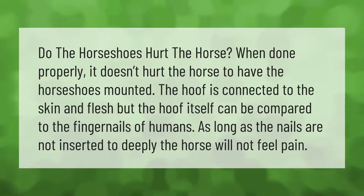Do horseshoes hurt the horse? When done properly, it doesn't hurt the horse to have the horseshoes mounted. The hoof is connected to the skin and flesh, but the hoof itself can be compared to the fingernails of humans. As long as the nails are not inserted too deeply, the horse is not harmed.